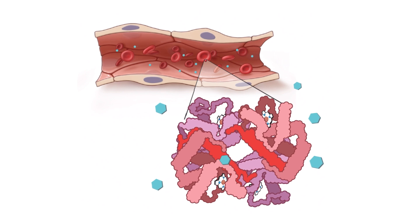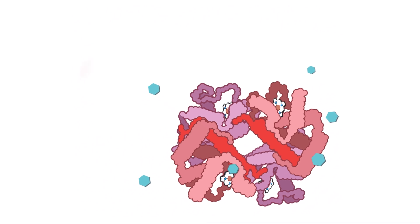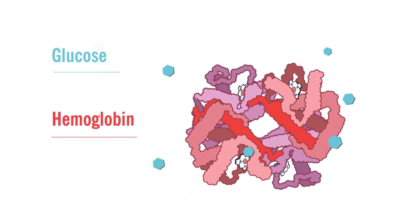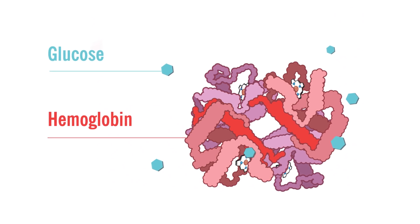Hemoglobin is a protein in red blood cells that carries oxygen through your entire body. When your blood glucose levels are high, glucose sticks to the hemoglobin, affecting its ability to transport oxygen.